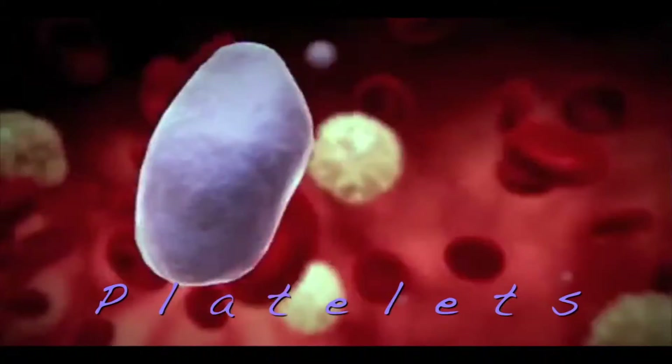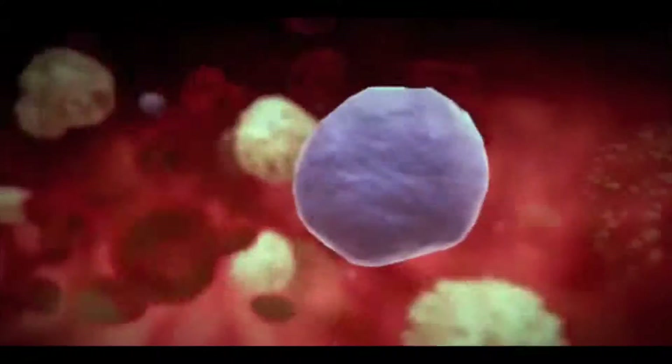Your blood has healing components, such as platelets, as well as growth factors and nutrients, as well as plasma.